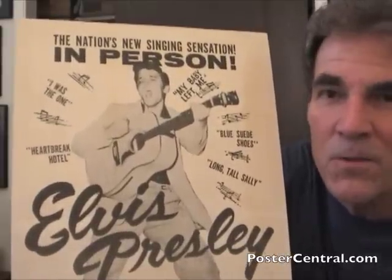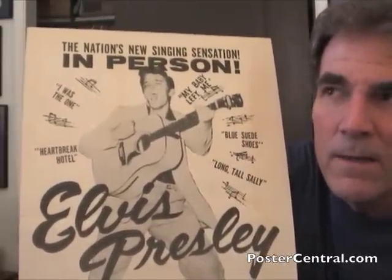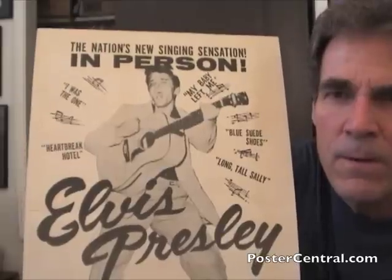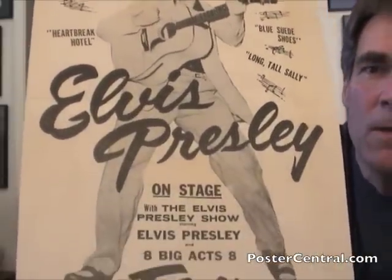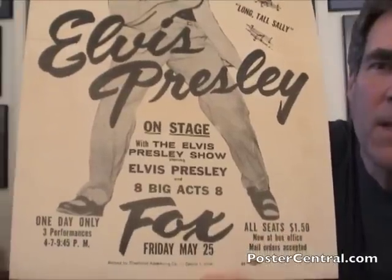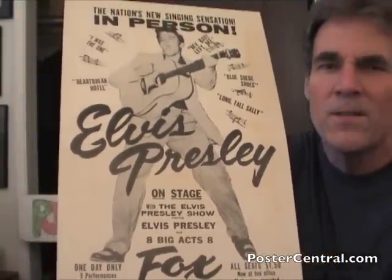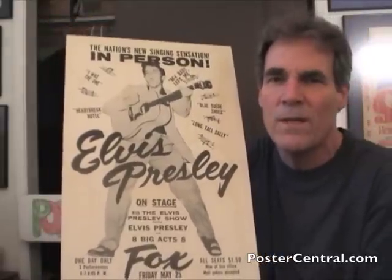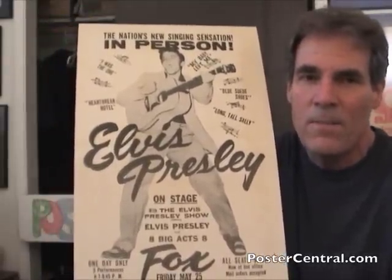Look at that — you've got the great what's called the tonsil shot, because Elvis' mouth is open, taken in June of '55 in Tampa, Florida, possibly July. And you've got those great song titles and musical notes. Look at the script Elvis Presley's name is in — the same script is used for the Fox Theater. It's a dynamic design, just really a special sweet piece, which I don't have to tell you. You can tell that by looking at it.